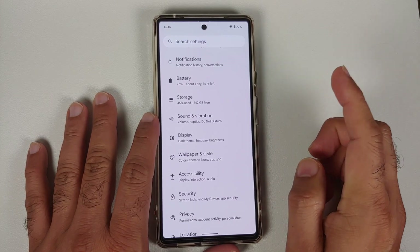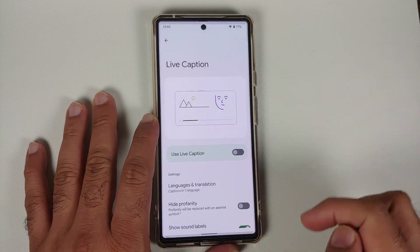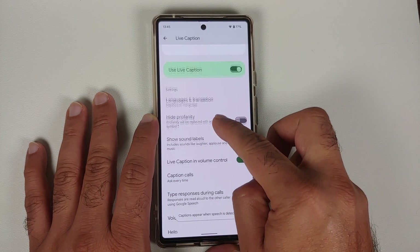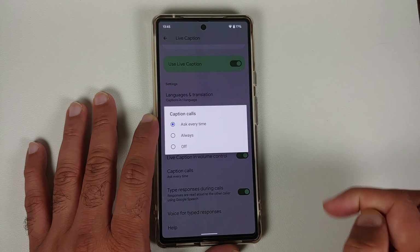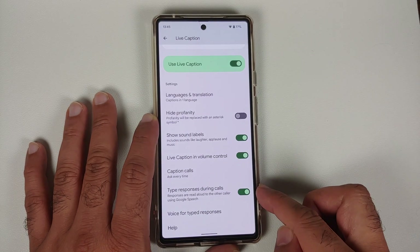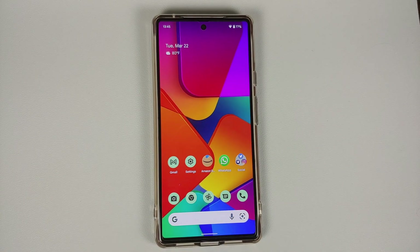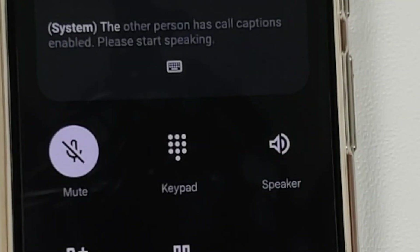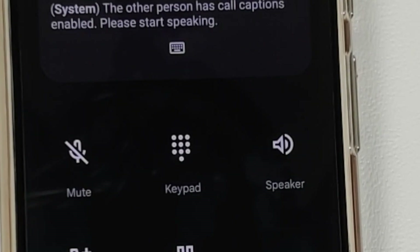The first major change, exclusive to the Pixel 6 and Pixel 6 Pro, is Live Caption for calls. Go into Settings > Sound and Vibration > Live Caption, enable the toggle, and you can choose whether you want to caption your calls always or off. You can also enable the toggle to type responses during calls. When you get a call you can live caption it and type your response — whatever you type, the other person will hear. Here is a small demo of Live Caption in calls.